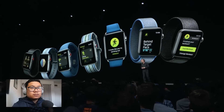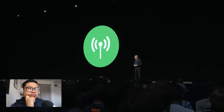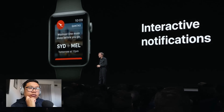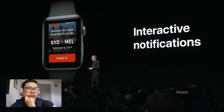Now let's talk about being connected. Apple Watch enables you to remain in the moment while also easily connected to the people and information that you care about. We're also bringing a number of improvements to notifications, which are now more actionable and interactive. For example, with this notification from Qantas, you can check in and share your flight details right from the notification.